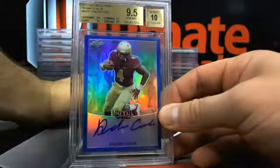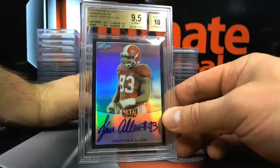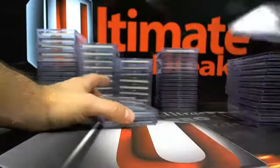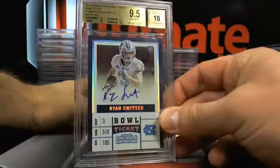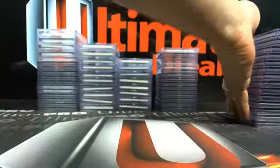This Leaf stuff always grades out well too. I know Leaf's coming out with a new product soon that'll have some encapsulated cards, but I don't know when that is. Here's a — hey now — pristine 10! Another nice Switch card, out of 99.